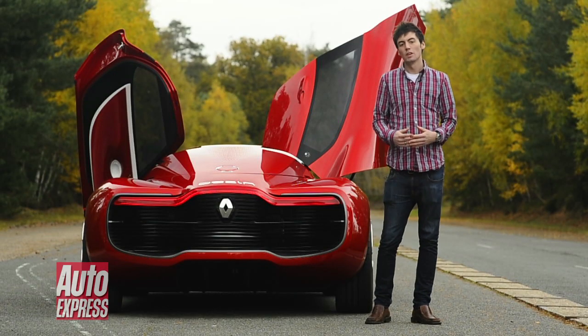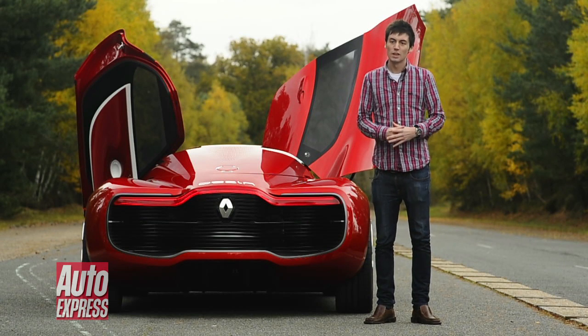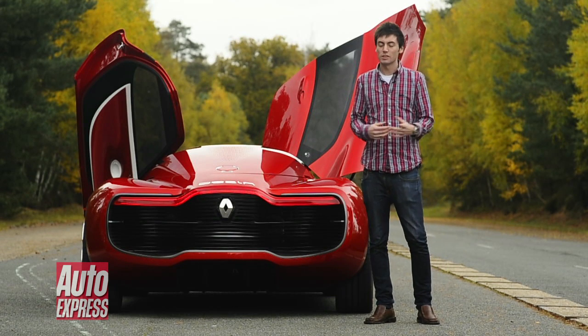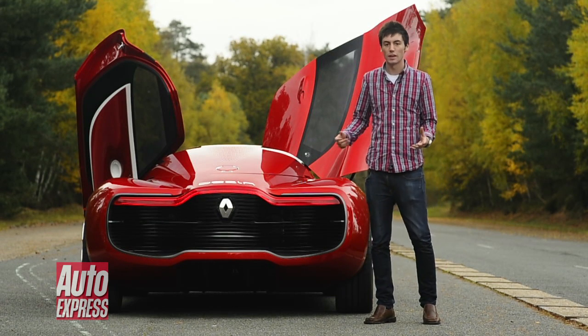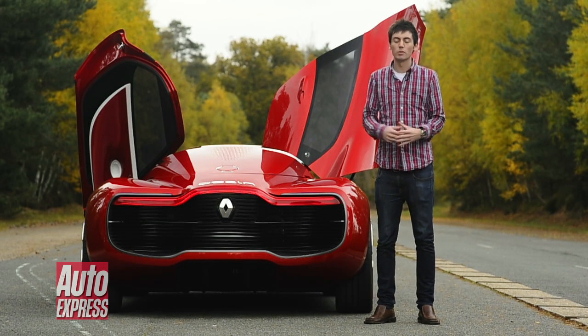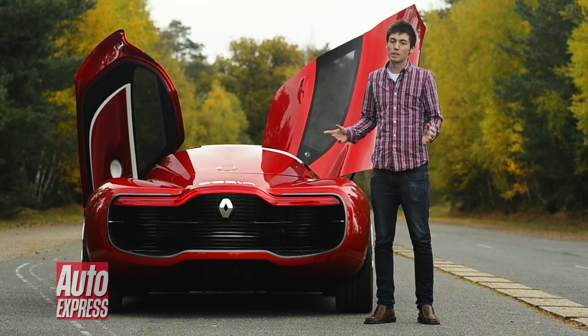Now it's time for some bad news: Renault bosses have admitted that the Desir isn't destined for production. But what is it actually for then? Well, one, it shows that Renault are willing to experiment with their electric technology. And two, it gives an exciting glimpse into what future Renault models are going to look like. And if they look anywhere near this good, I can't wait to see them.